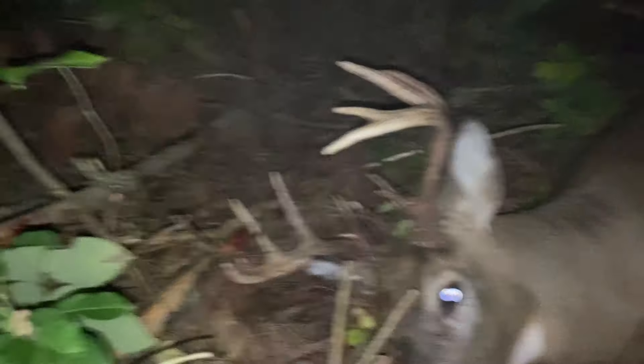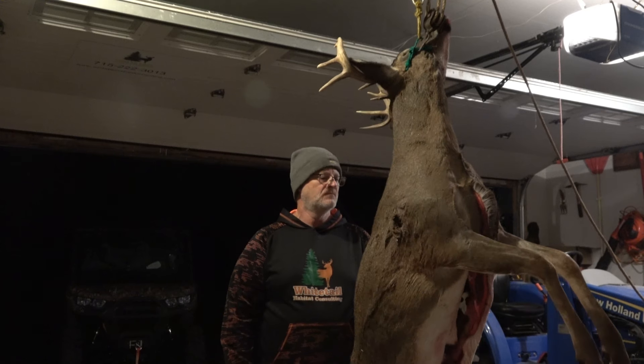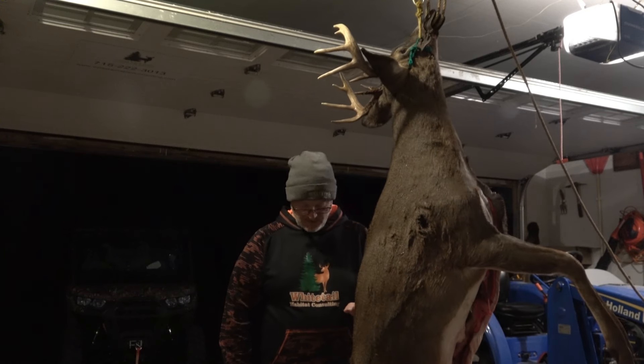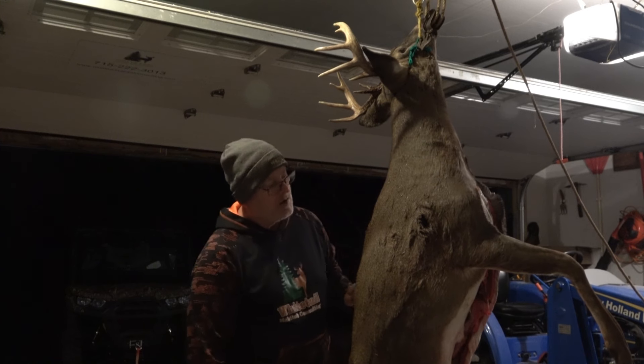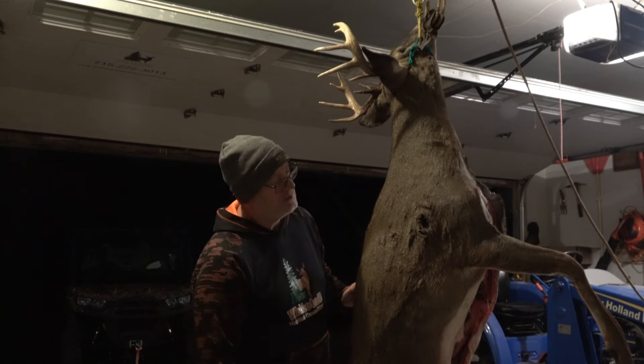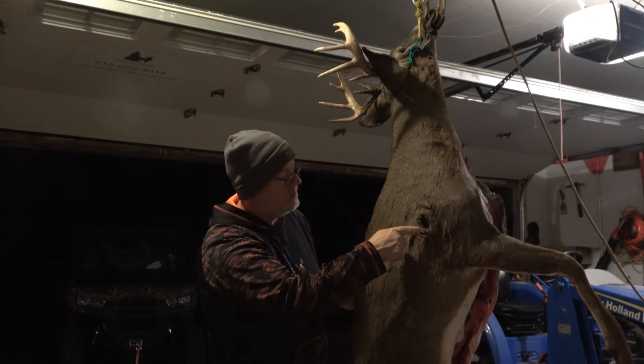I see a white belly — and there he is. It's a nice buck. I got the buck hung up and we'll get him skinned and butchered. It's a nice cool evening so I've got a little time to work with it. We can see the entrance hole here.